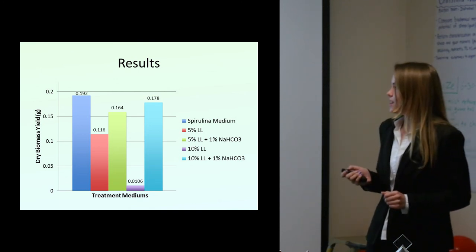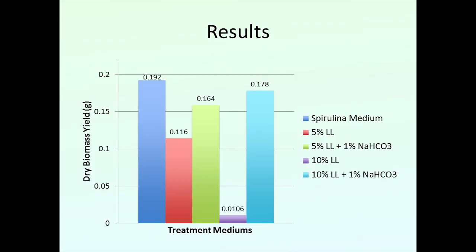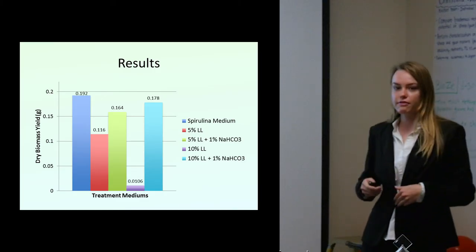This is a visual representation showing the final dry biomass yield using the different mediums. The spirulina medium did the best; however, the 5% and 10% leachate with bicarbonate were right behind it. That's pretty much the point to drive home — we're spending all this money on commercial fertilizers and having to mine for them, when we have this leachate available.